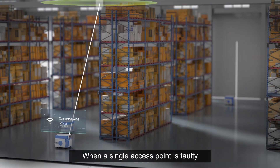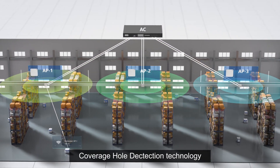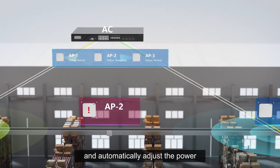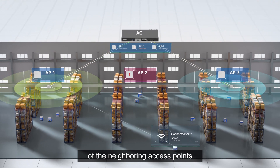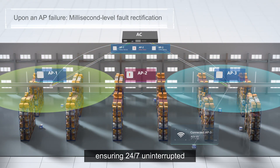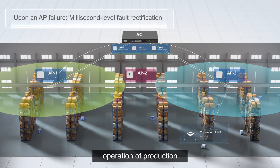When a single access point is faulty, coverage hole detection technology allows access controllers and access points to perform joint detection and automatically adjust the power of neighboring access points. This achieves coverage hole mitigation, ensuring 24/7 uninterrupted operation of production.